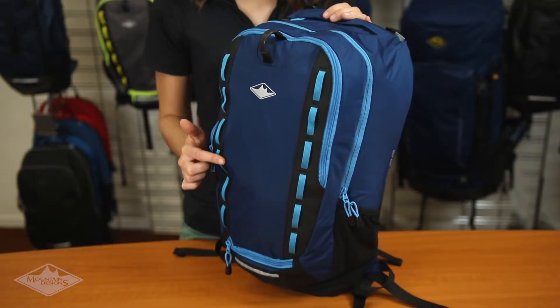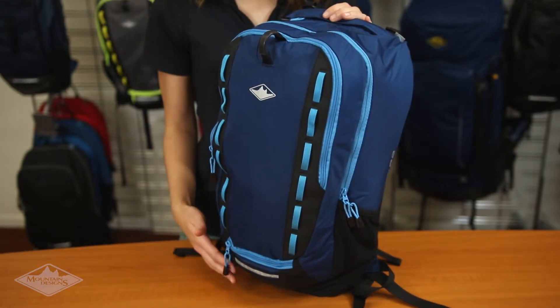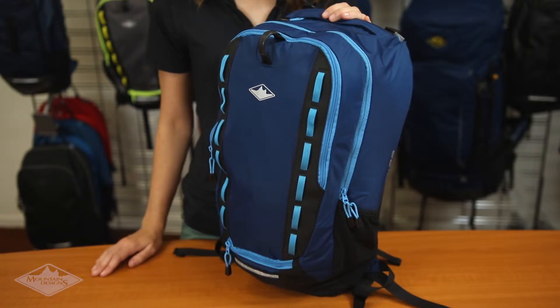Made from Cordura 100 Denier Diamond Nylon Fabric and the 840 Denier Base Fabric, the Crank stands up to the rough and tough of daily life.